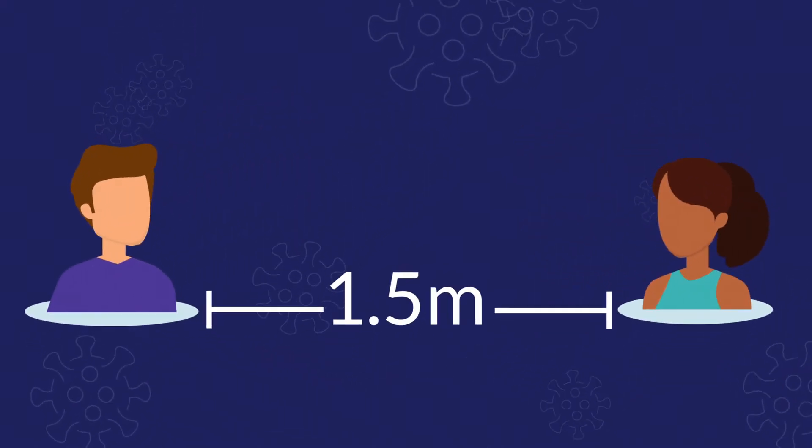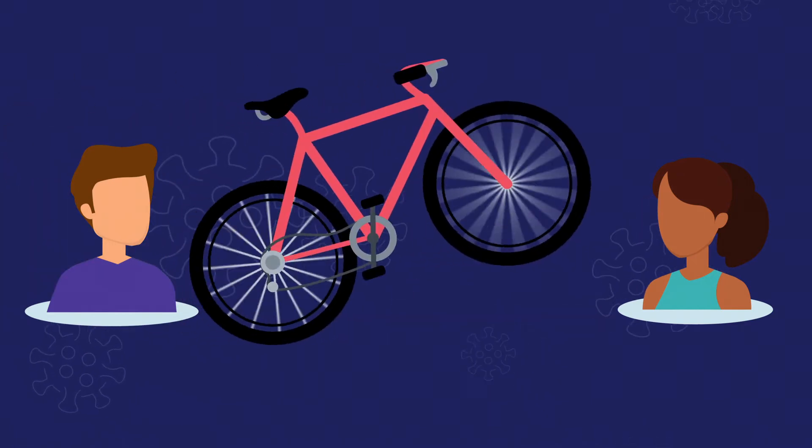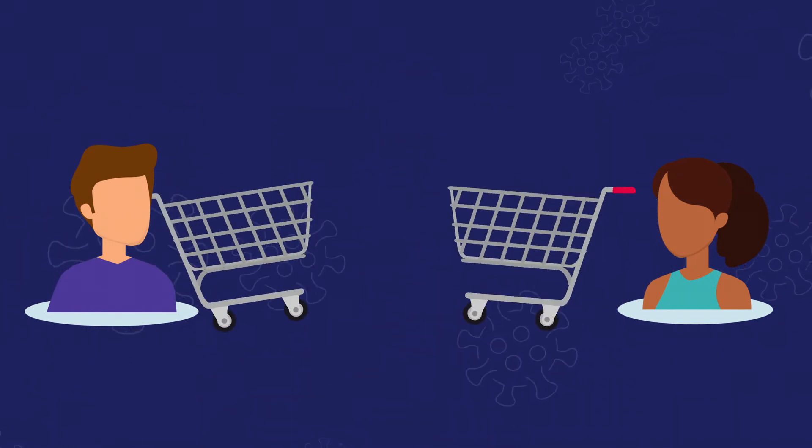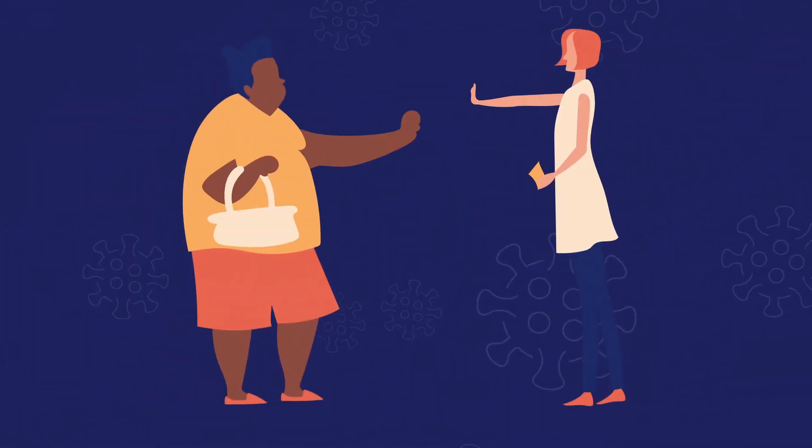What does 1.5 metres of physical distancing look like for Territorians? One bicycle, two shopping trolleys, or a three-seater lounge? Don't have any of those? Two arm lengths is a good measure.